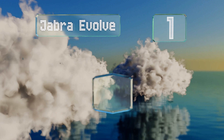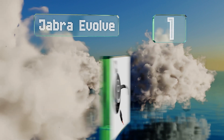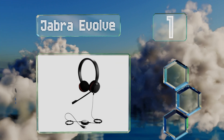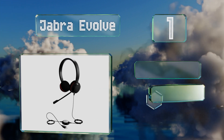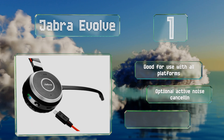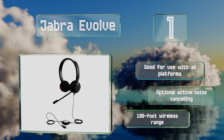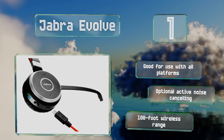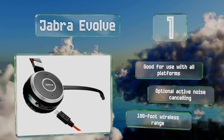Taking the top spot on our list, the Jabra Evolve comes in four models ranging from budget-friendly to high-end offerings. The wired versions communicate over USB and have an inline control puck, and the Bluetooth options can connect to two devices simultaneously. These are good for use with all platforms and offer optional active noise cancelling and a 100-foot wireless range.